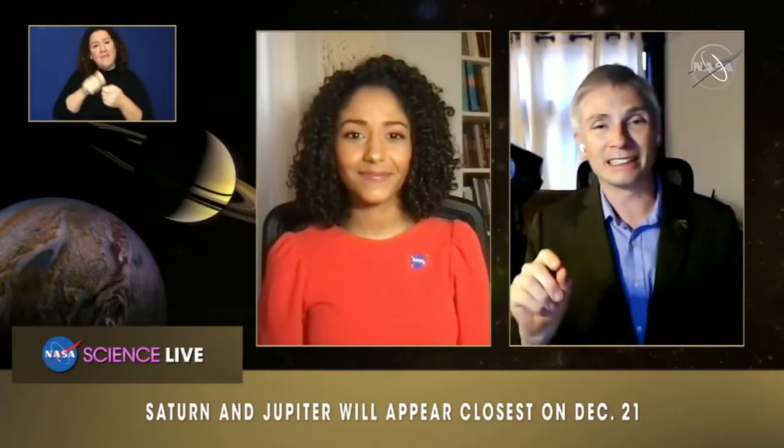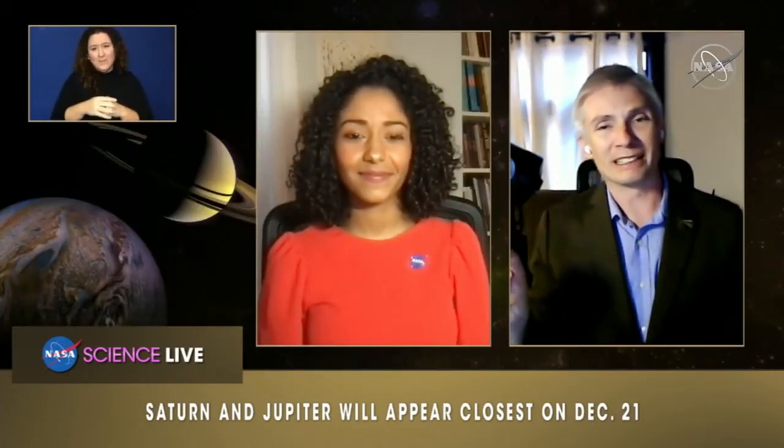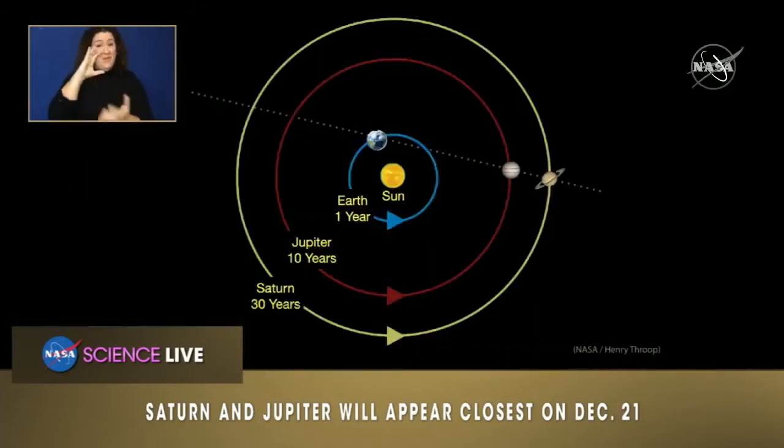In this diagram here, you can see Jupiter as it's approaching Saturn. And then from our perspective on Earth, you'll see it lined up almost in exactly the same place in the sky.